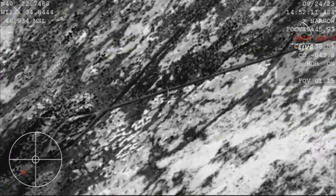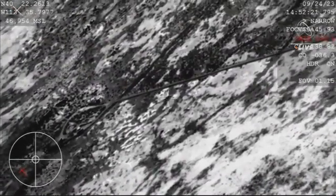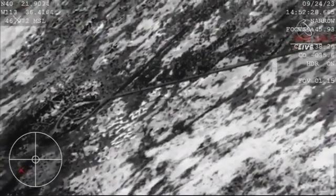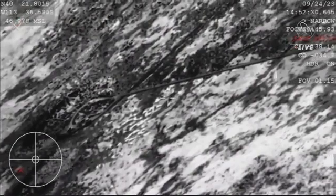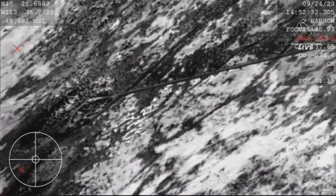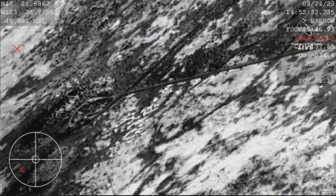And touchdown of the OSIRIS-REx sample return capsule. A journey of a billion miles to asteroid Bennu and back has come to an end, marking America's first sample return mission of its kind, and opening a time capsule to our ancient solar system. Unofficial touchdown time: 8:52 a.m. Mountain.